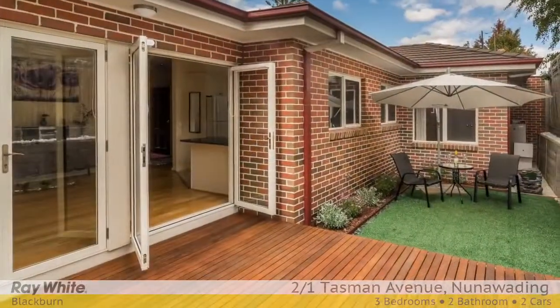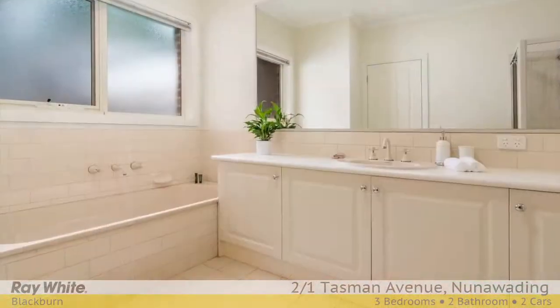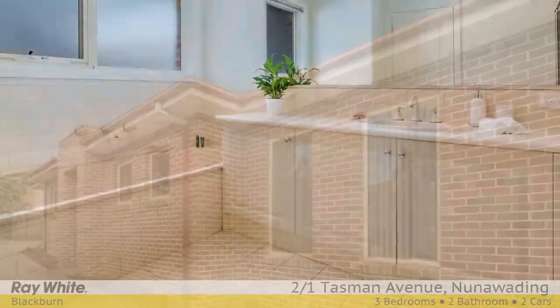A north-facing rear yard is a bonus, complete with alfresco deck for outdoor entertaining, family barbecues, or just a quiet spot to read a book.